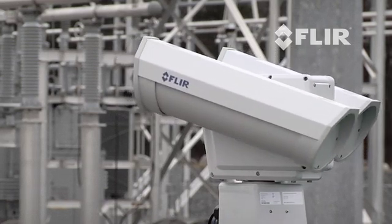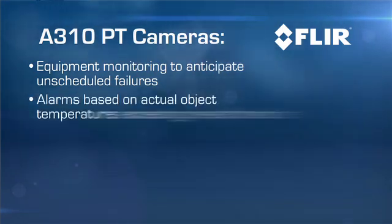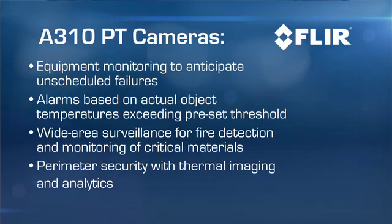A310PT cameras give you equipment monitoring to anticipate unscheduled failures, alarms based on actual object temperatures exceeding preset threshold values, wide area surveillance for fire detection and monitoring of critical materials, and perimeter security with thermal imaging and video analytics.